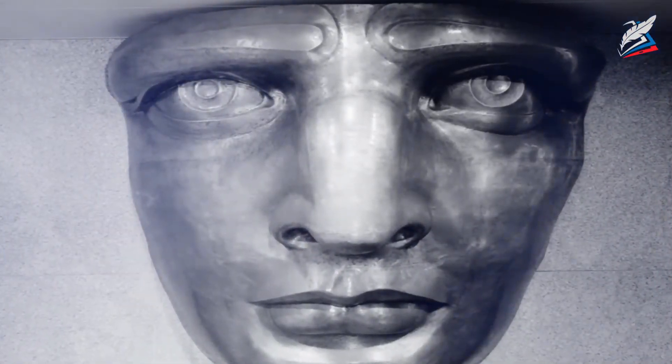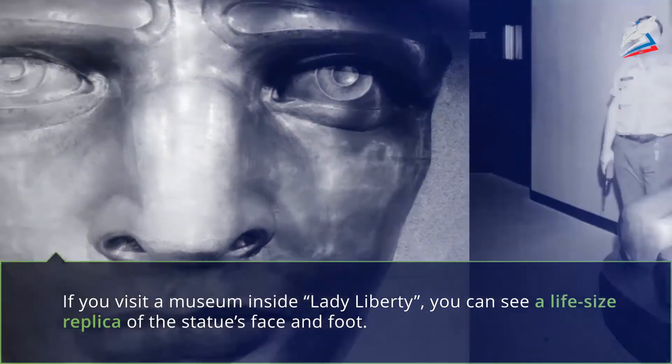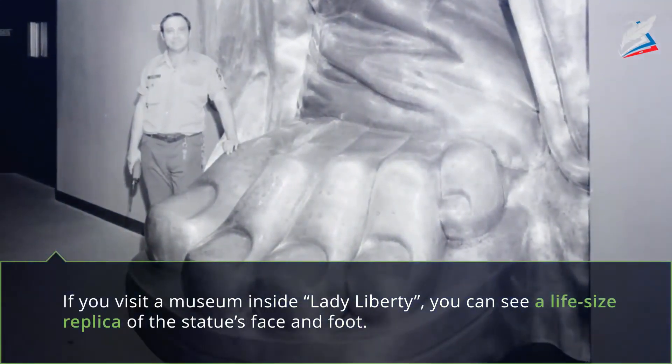If you visit a museum inside Lady Liberty, you can see a life-size replica of the Statue's face and foot.